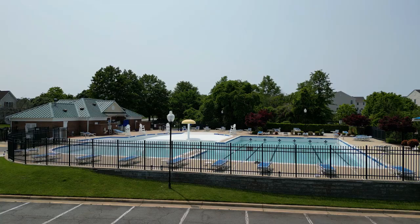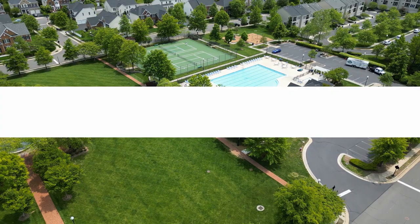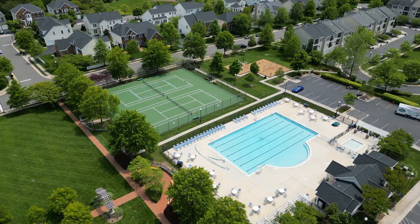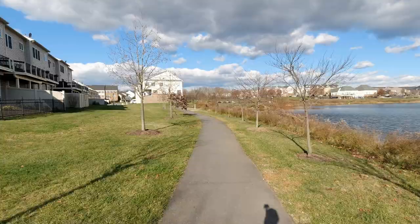You can't talk about South Riding without talking about the resort-style amenities. South Riding features five swimming pools and tennis courts throughout — in fact during the summer there's even a tennis league, so you can literally be the tennis champ of South Riding. I personally would come in last place because I may be the worst tennis player on the planet.